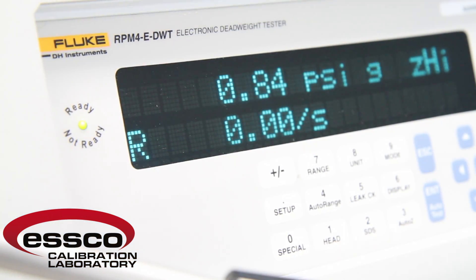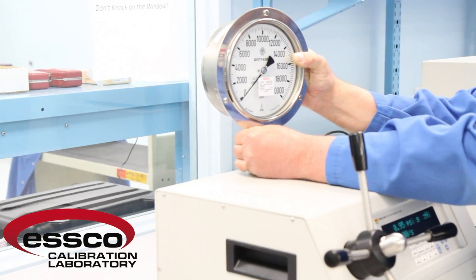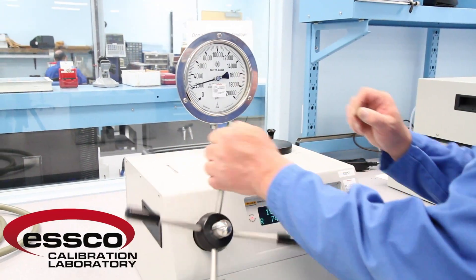At the high end of our range, we use the Fluke DHI RPM-4 EDWT. It is capable of generating hydraulic pressures up to 30,000 PSI at an accuracy of plus or minus 0.02% of reading.